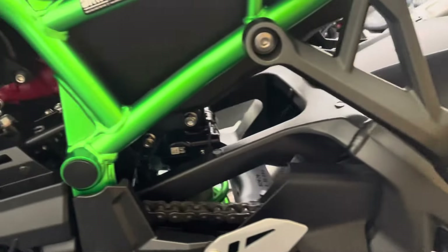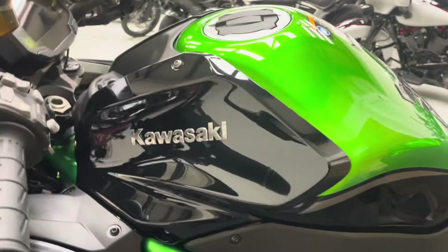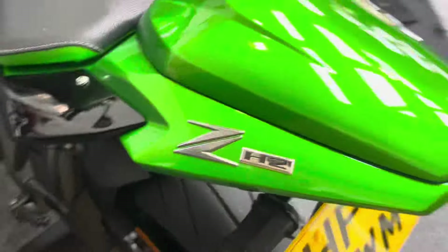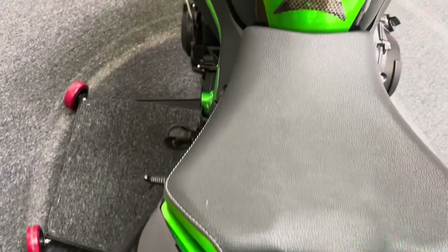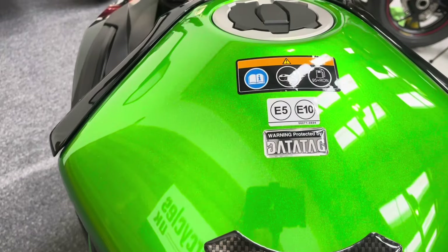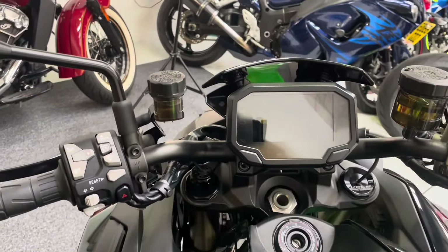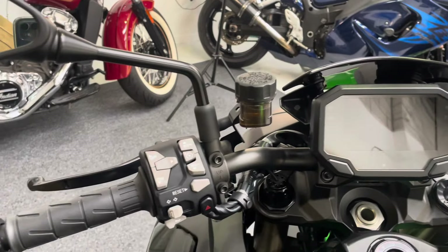No damage to the foot pegs. The chain and sprockets are of course in excellent condition with bags of life left given such low mileage. The petrol tank is all unmarked, and the top of the bike has no marks on the seat cowl and no rips or tears in the seat. That massive petrol tank is all unmarked, and there's a Kawasaki tank pad fitted as well.